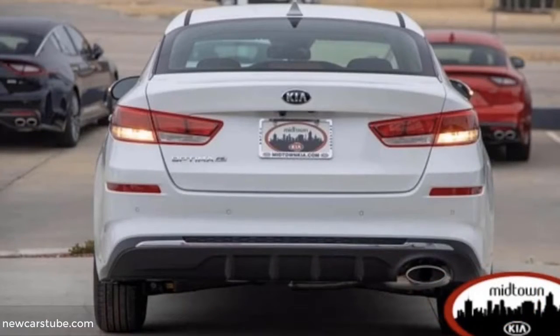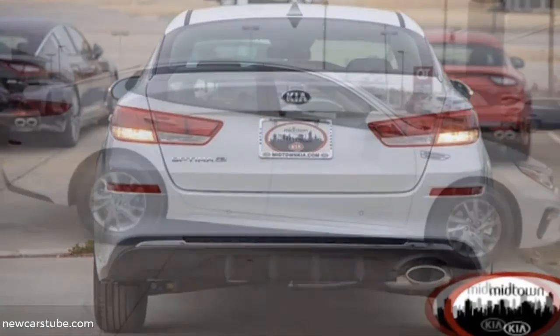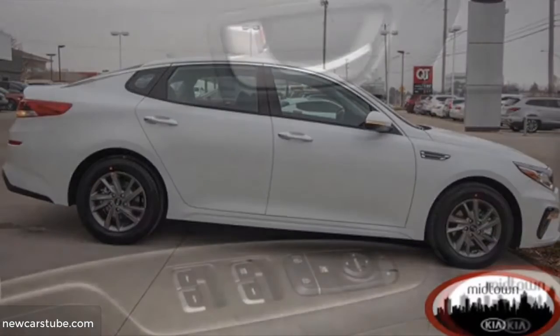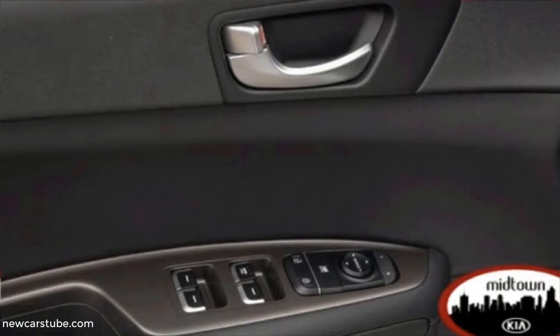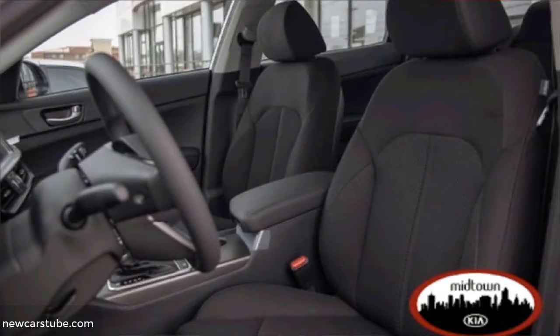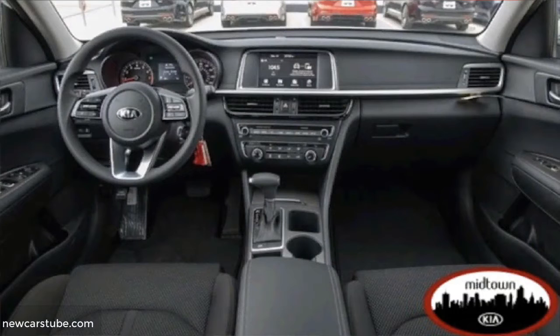A few of its highlighted features include a 2.4-liter inline four-cylinder engine with a six-speed automatic transmission. It also comes equipped with a blind spot sensor system, automatic temperature control, wireless phone connectivity, a rearview parking camera, a lane departure system, parking sensors, remote keyless entry, automatic high beam headlights, and perimeter approach lighting.